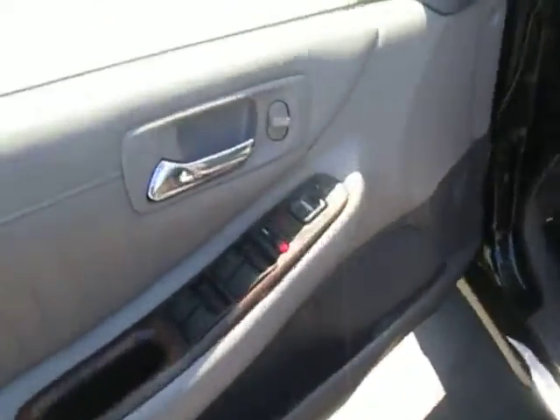On the inside here we have our automatic door locks, windows, mirror control, and down below is automatic seats guys. Push and pull, trunk lid and gas tank.